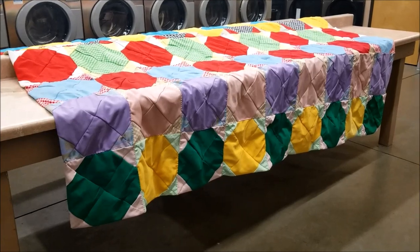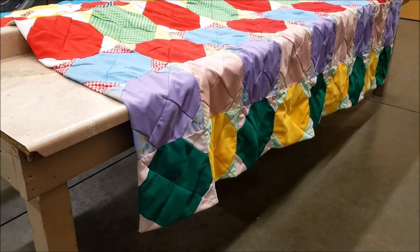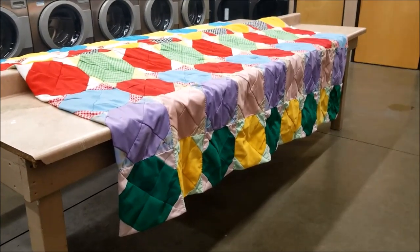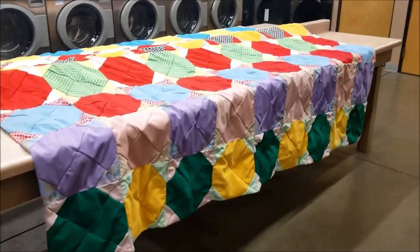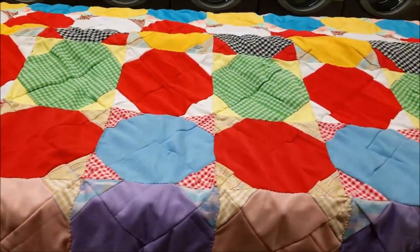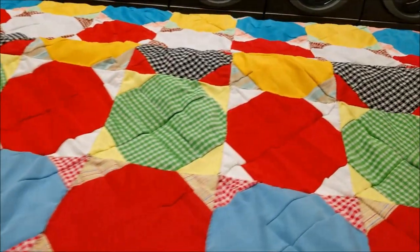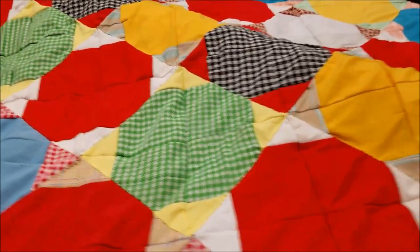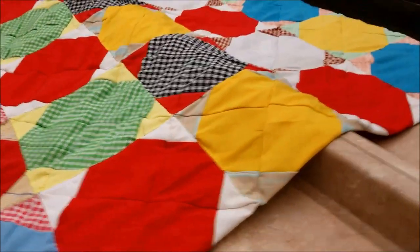I don't have a lot of space to lie out big quilts, let alone big quilts that are of questionable pedigree and cleanliness, so I didn't get my first good look at them until we went to the laundromat. To my surprise, quilt number one actually has a coordinated pattern of fabric placement.